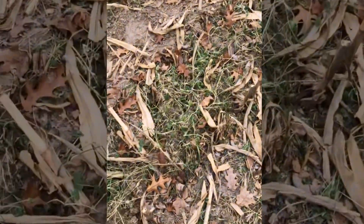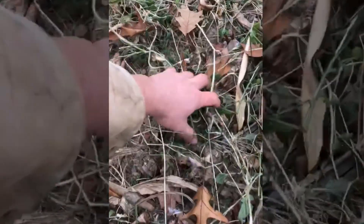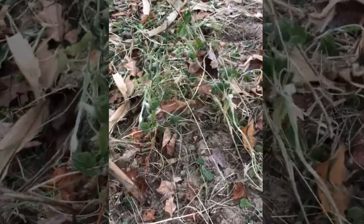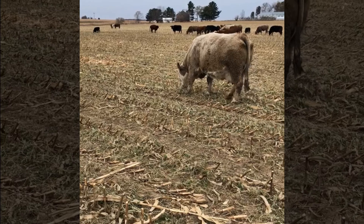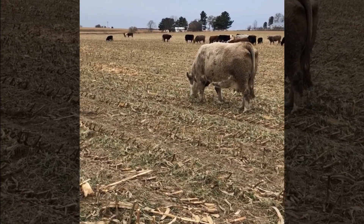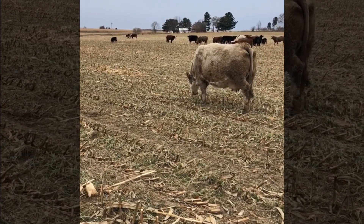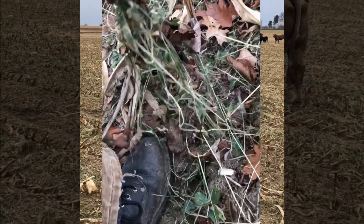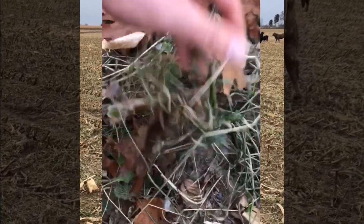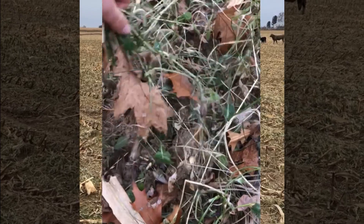We let the cows out here last Saturday — it is now Wednesday morning. Haven't had to add any feed for them at all. They've been pretty content up here. It looks like there's not really much left out here, but you can get down and pull at it. There's a lot of feed left up here for them to pick at. It's just trampled down a little bit.